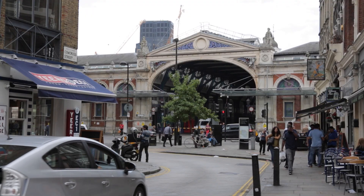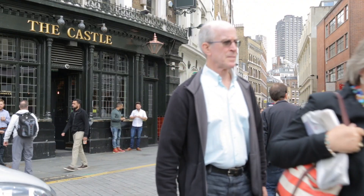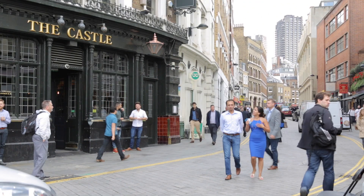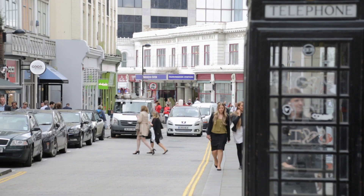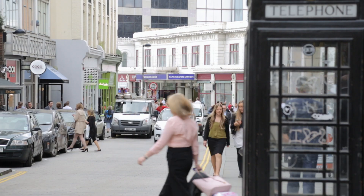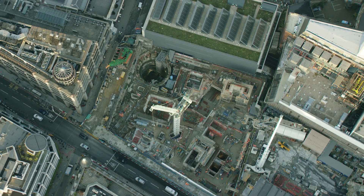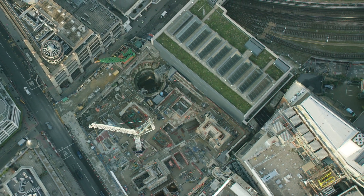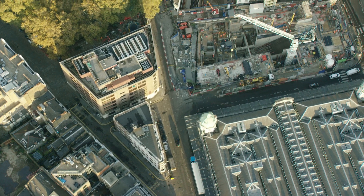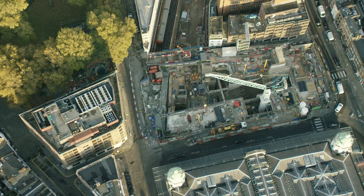Cowcross Street will be pedestrianised with seats, light columns, benches, trees, and such like. Being pedestrianised means there will be little room, if any, for vehicles, making it a more comfortable place for pedestrians and passengers. The urban realm design has also provided an opportunity to knit the two ends of the station together, so you can walk through an area with common materiality and common features between one station end and the other.